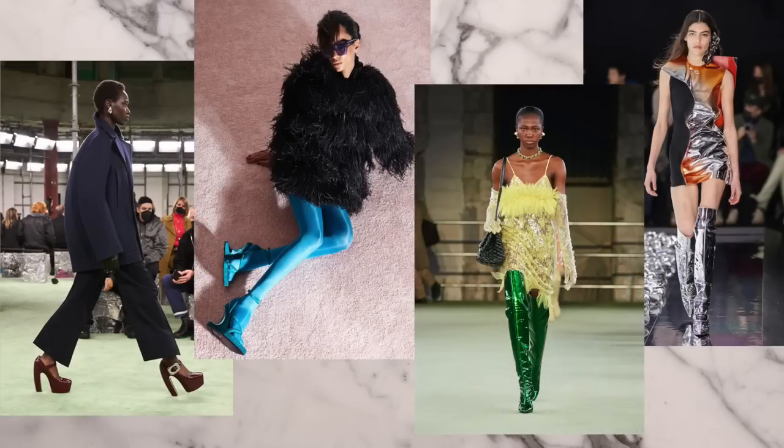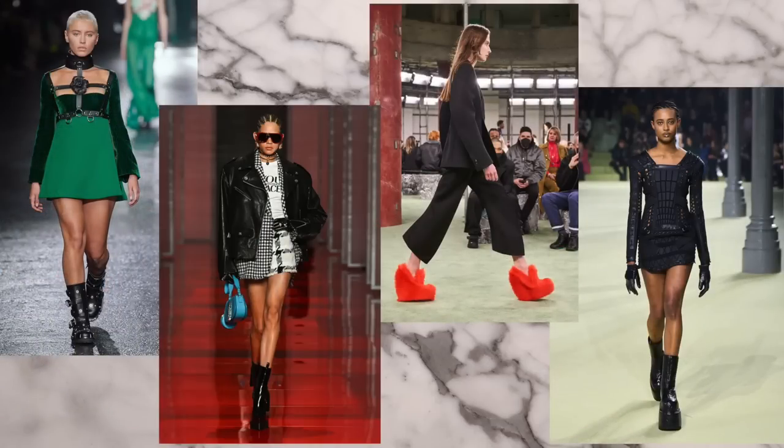You know those seasons where the fashion trends are very sleek and minimal and classic? That's not this season with shoe trends — it's more the opposite. This season for fall 2022, the shoe fashion trends are more embellished: you've got big buckles, big platforms, and a lot of traditional styles that you'll definitely recognize.